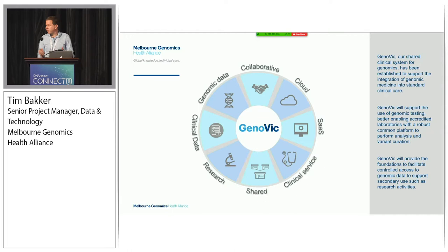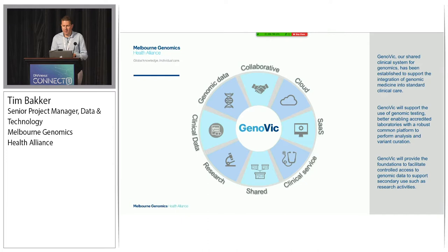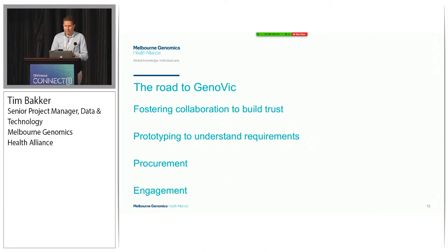Genovic is our shared clinical system for genomics, and initially it has two purposes. First, Genovic will support the use of genomic testing, better enabling accredited laboratories with a robust common platform to perform analysis and variant curation. Second, Genovic will provide the foundations to facilitate controlled access to genomic data to support secondary use, such as research activities. That's our focus for the remainder of the program from a delivery perspective.